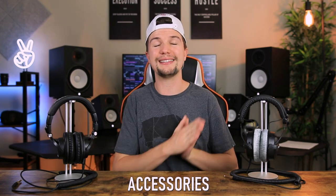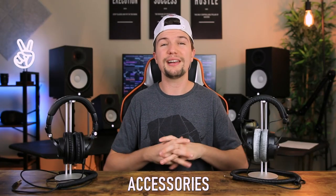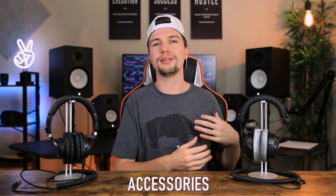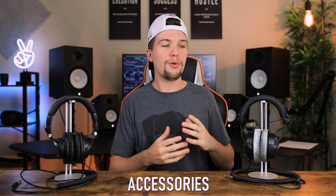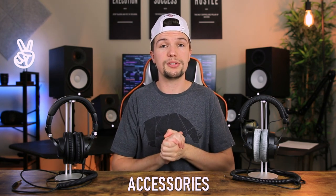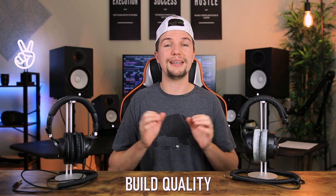For accessories, the M50Xs again outperform the DT770 Pros significantly. With the M50Xs you get a bag and three detachable cables — one coiled, one short for everyday use, and one long for studio mobility. The DT770 Pros come with only a non-detachable coiled cable and a less impressive bag. I'd give the Audio Technicas five out of five and the Beyerdynamics three out of five for accessories.